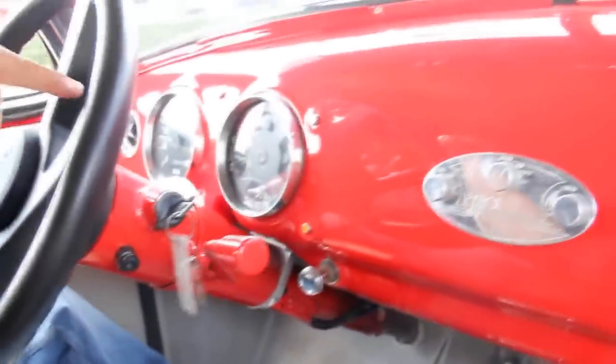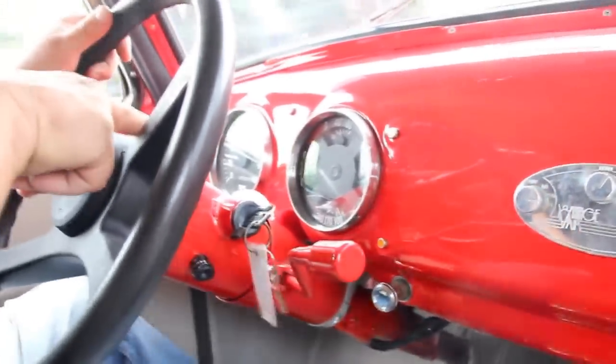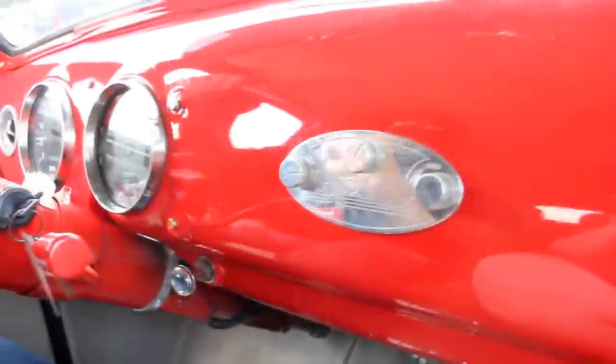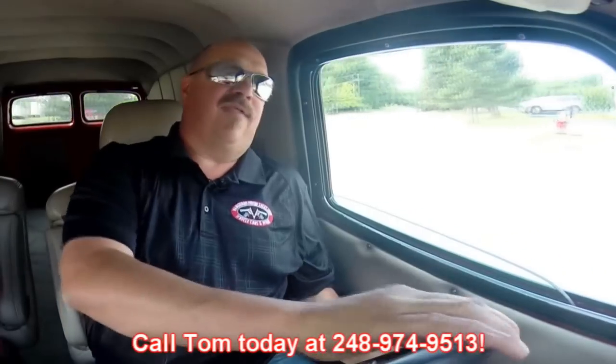Let's take this '50 panel van for a ride. It's got a real nice sound to it, steering nice and straight, steering nice and easy. We've got the speedo working, and we've got all our gauges in this other cluster — oil pressure, battery gauge, fuel, and temperature gauge. We do have a tilt column in the truck. These are the AC controls — we've got the AC blowing and she's blowing cool air. And at Vanguard Motor Sales, we're shipping experts. We can ship this baby anywhere in the world. Just give us a call at 248-974-9513.